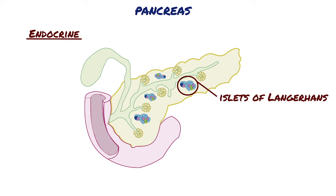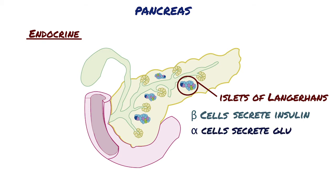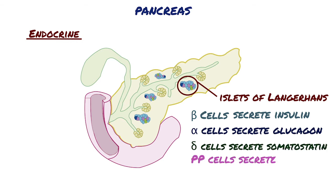The islets of Langerhans consist of four main types of cells. Beta cells are the most common cell type, comprising approximately 70% of pancreatic islets, and secrete insulin. The islets also consist of alpha cells that secrete glucagon, delta cells that secrete somatostatin, and PP cells that secrete pancreatic polypeptide.